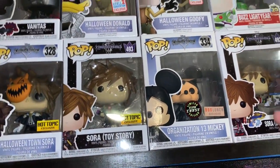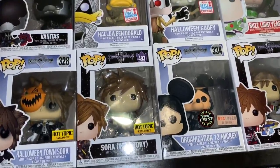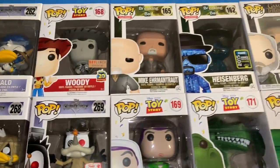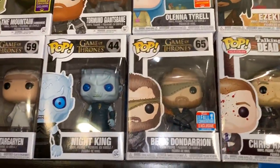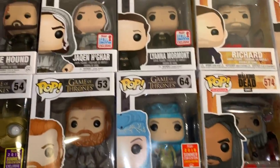I opened up the box and flipped out because I never expected a chase when it came in the mail — and thank you Box Lunch for that one. Halloween Goofy, Woody, Mike, Heisenberg from Breaking Bad, Army Man, Army Man, more Toy Story — more Toy Story pops are coming out soon.